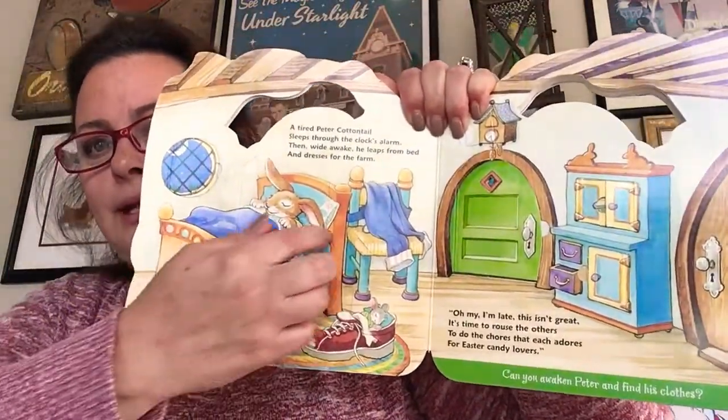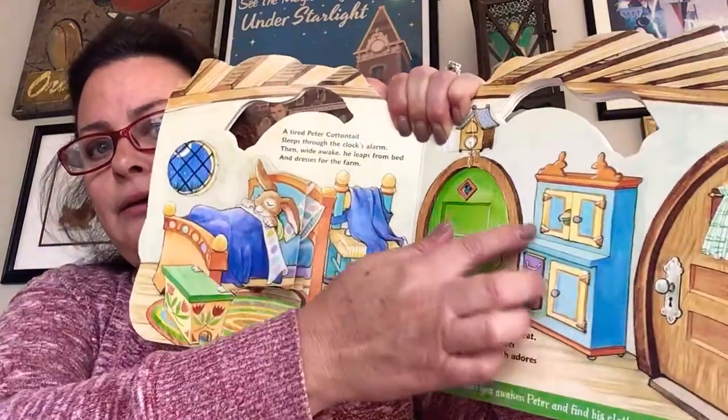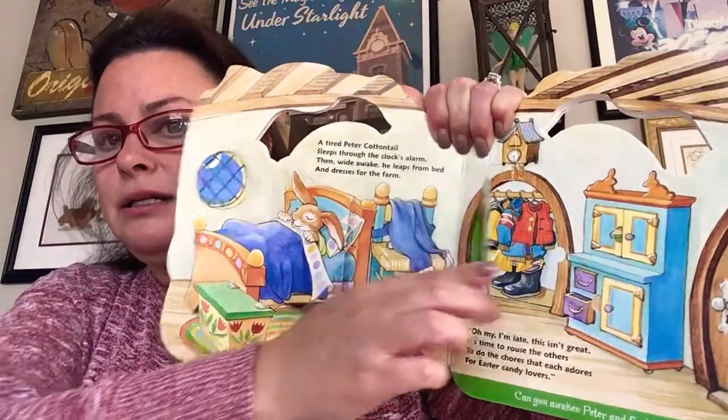He's got to hurry up and get ready. He's got to get his clothes on, hurry up and go. To the hen house Peter rushes, hopping on two legs. There he finds a hundred nests that hold thousands of eggs.